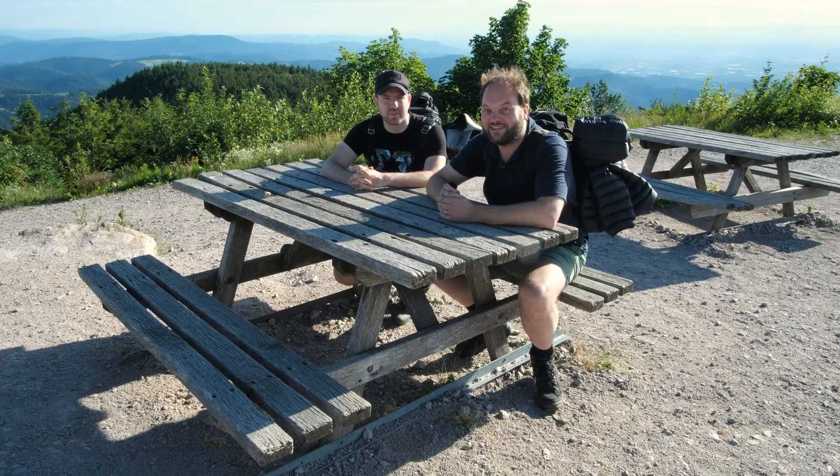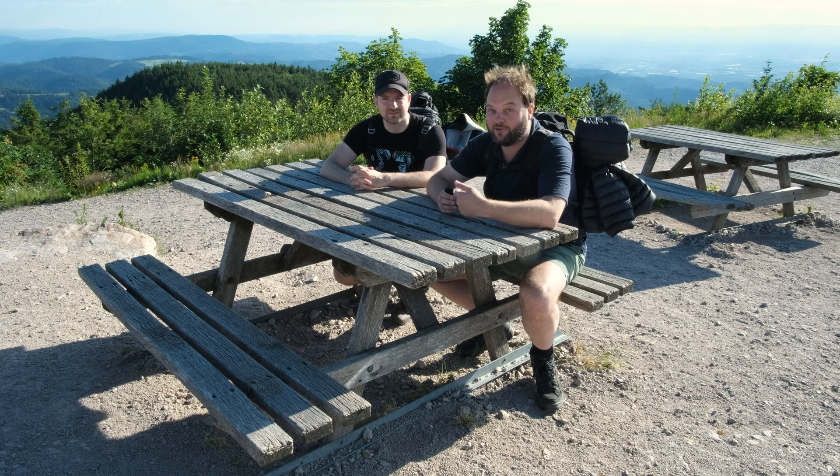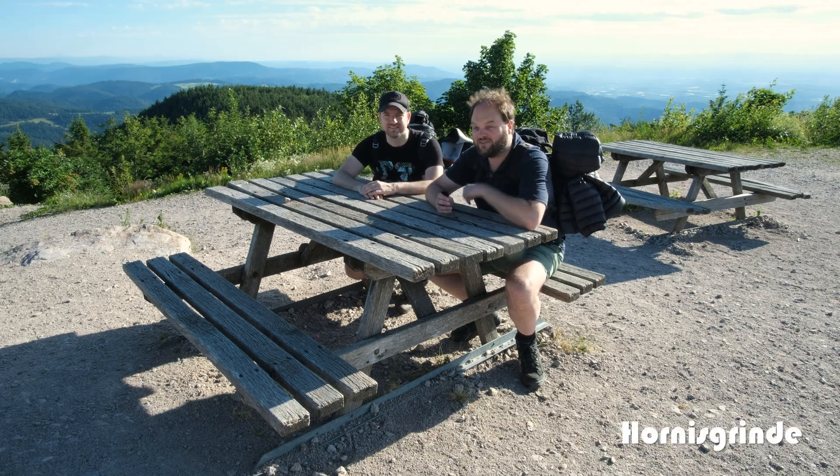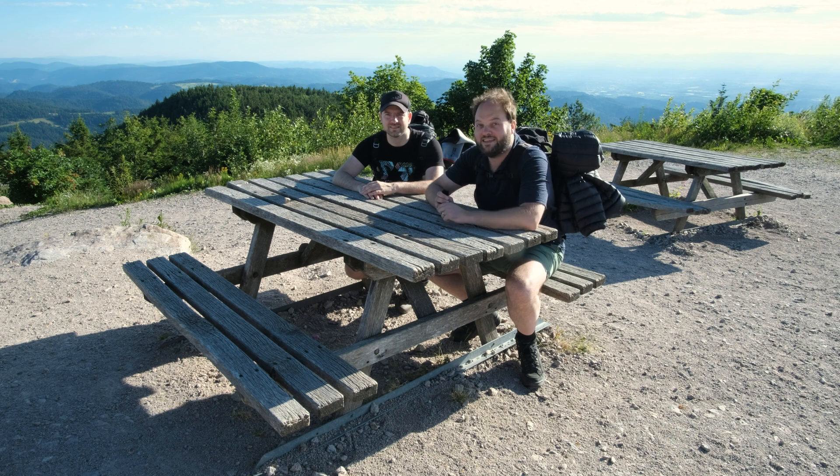Good afternoon, welcome back to the channel. This is Starscaper and I'm Jeroen. Today I'm with Martijn and we just hiked up this Hoornesgrinde mountain to shoot the Milky Way here tonight on this mountain plateau. Let's check some various compositions — it looks pretty cool here.